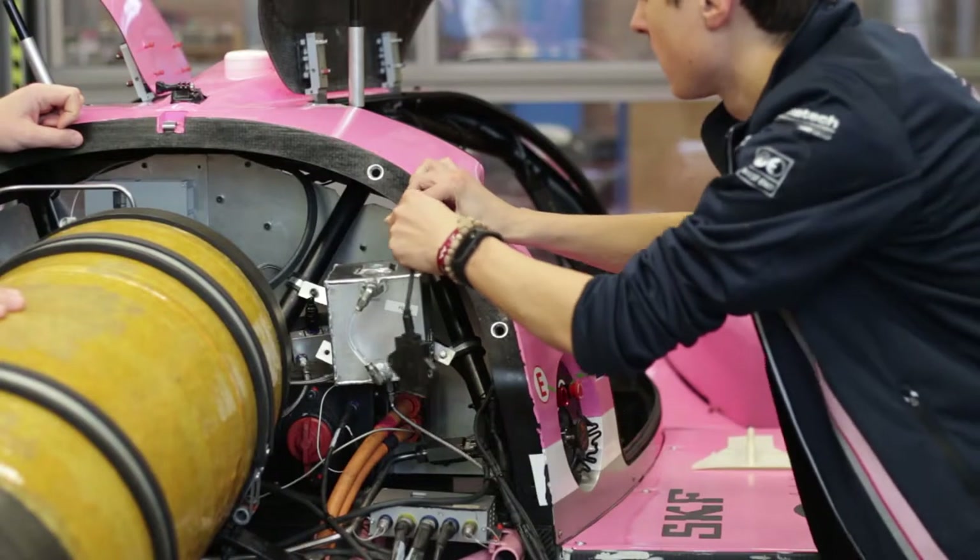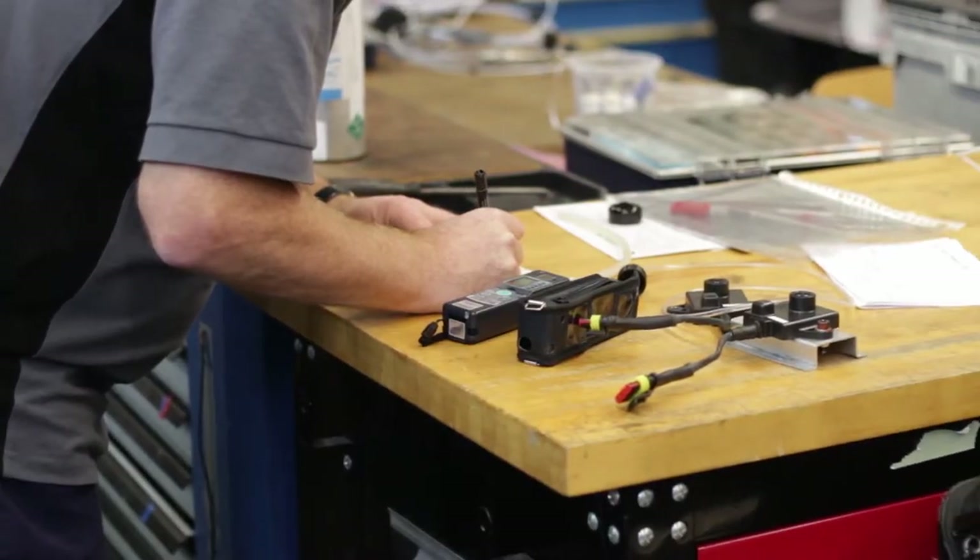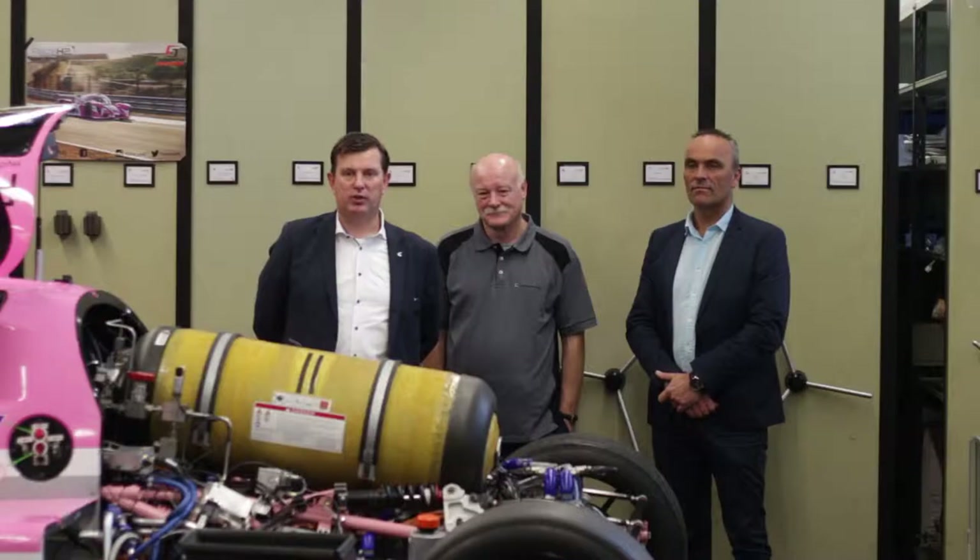Newcosmos is a manufacturer of gas detection systems and solutions. We manufacture personal monitors, portable gas detectors, and fixed gas detectors for oxygen, toxic gases, and combustible gases.